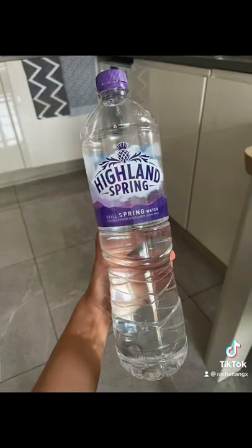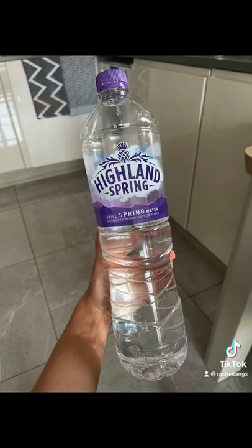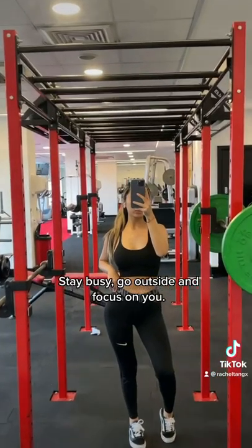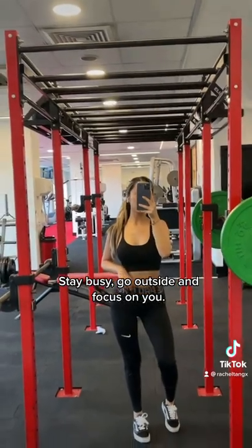A gentle SPF, lots of mineral spring water, cutting out processed meat, soy, and sugar. Stay busy, go outside, and focus on you.